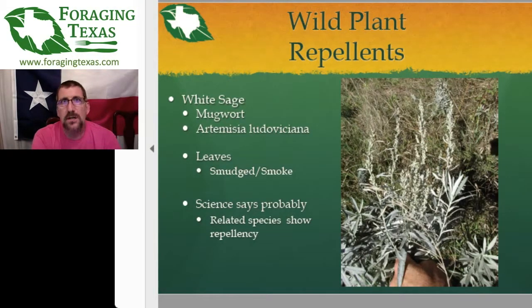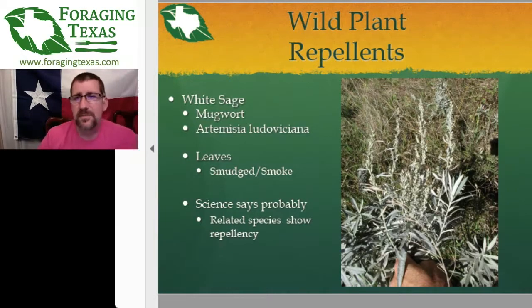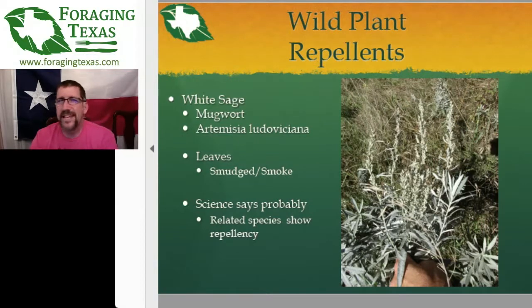White sage — a number of names for that. The mugwort here in Texas, the most common version — Artemisia ludoviciana — you'll find it up in the hill country. There are a number of different Artemisia plants used in landscaping. It seems to like open, dry fields. The smoke from the leaves is what seems to be the mosquito repellent. Just rubbing it on your skin or clothing from a scientific point of view seemed to be not great, but the smoke was a pretty potent mosquito repellent.